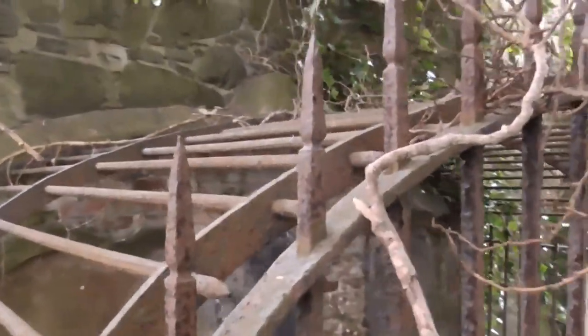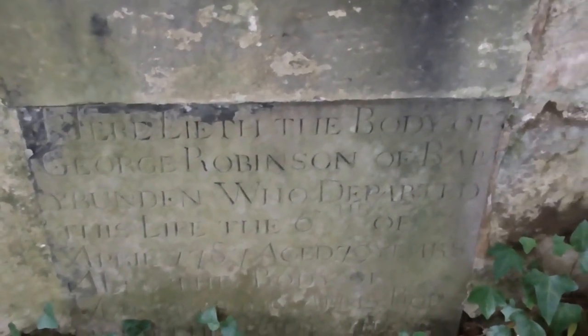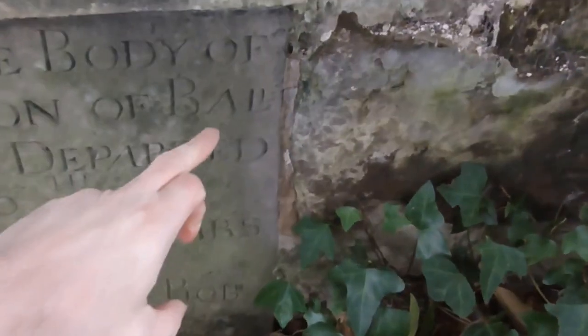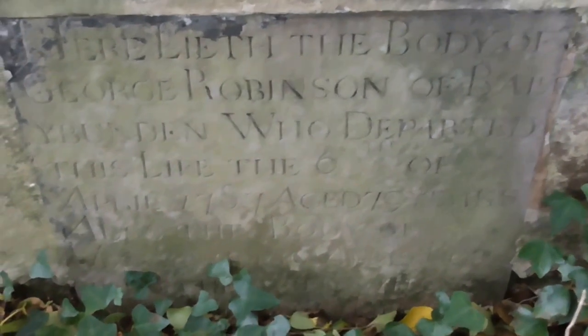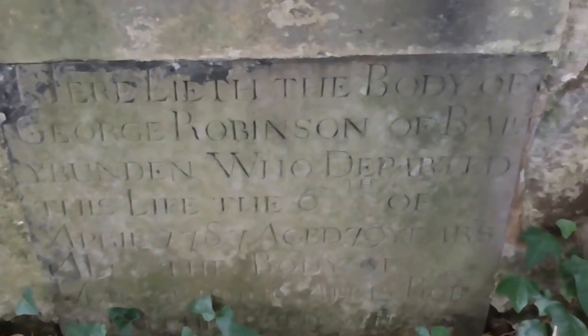I've never seen this kind of enclosure before in a graveyard. Here lay the body of George Robinson of Bally — and they couldn't fit this in — Bally Bundan, who departed this life 6th April 1787.